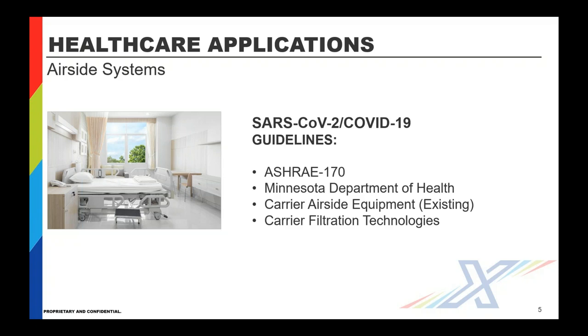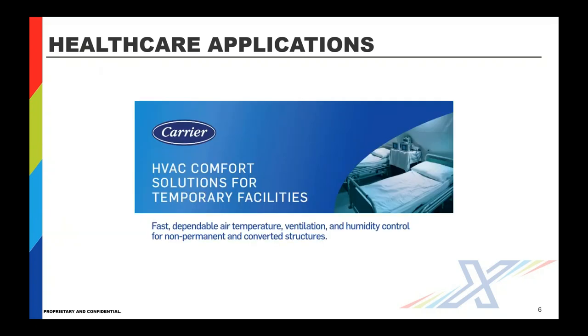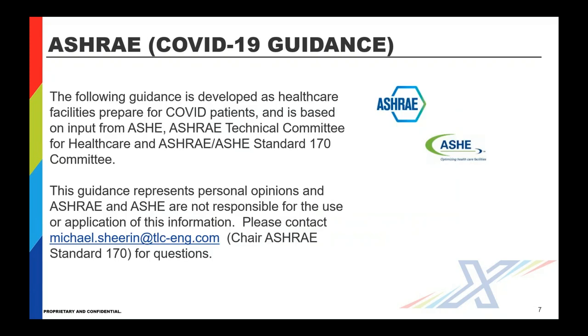Let's talk about SARS-CoV-2 as it's formally labeled, and COVID-19 as the disease — the airborne infectious disease. We'll cover ASHRAE-170, which some of you are familiar with in terms of healthcare guidelines, something interesting from the Minnesota Department of Health with graphic representations of how a negative pressure HEPA system can be employed in a room. Meeting requirements in healthcare is not only about filtration. It's also about temperature control, humidity control, and systems prepared in concert with ASHRAE as well as ASHE — the American Society of Healthcare Engineers.